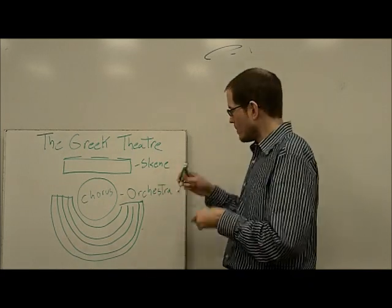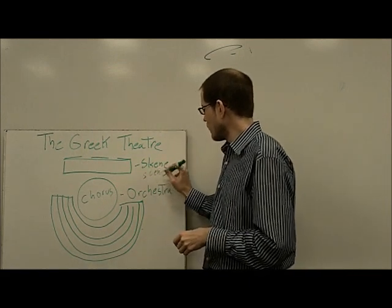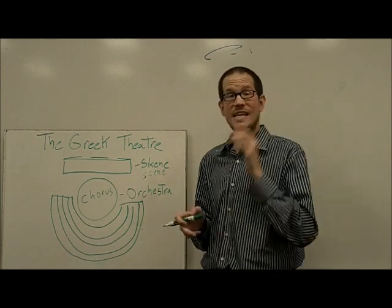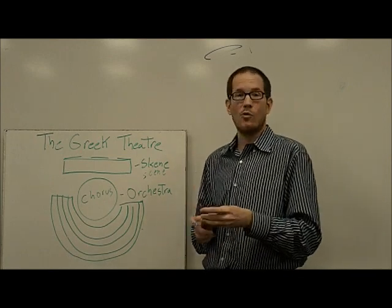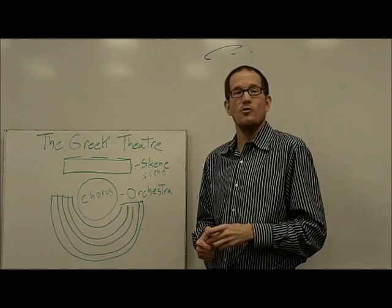Which is very close, if you notice, to our word 'scene.' We replace the K with C and you've got scene. And it's the same root that we get the word 'scenery,' or if you've been in my drama class, 'proscenium.'